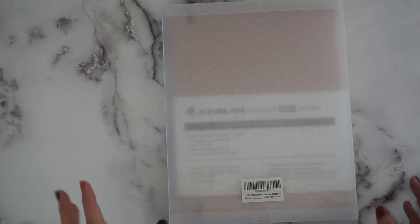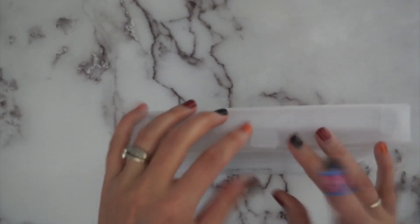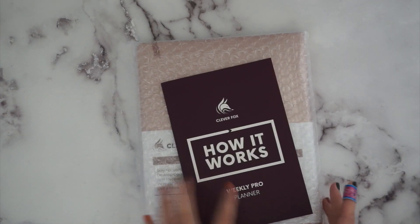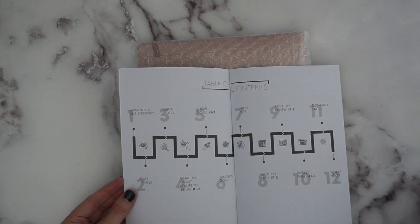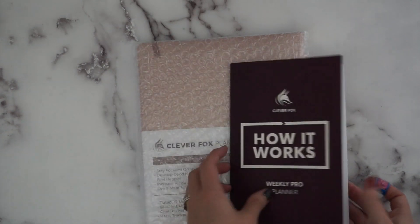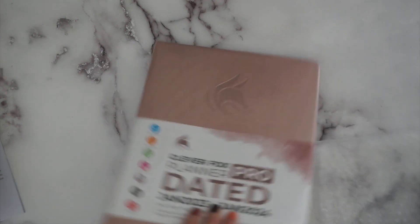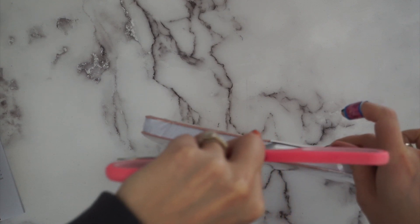The dated planner arrived — this is the Clever Fox Weekly Pro Dated for 2023. It comes in a really cute little package with an acrylic frosted look that you could store things in. It comes with the planner and a little how-to guide. The guide outlines everything with a table of contents, walking through all the steps — the 12th step is just 'what's next.' It gives a mock-up and describes each step, which is a really nice touch. It came bubble-wrapped, and I got the rose gold color, which is beautiful.